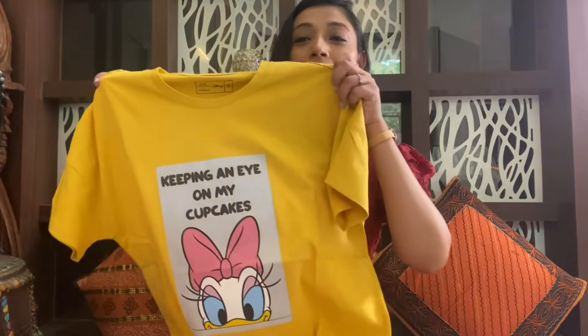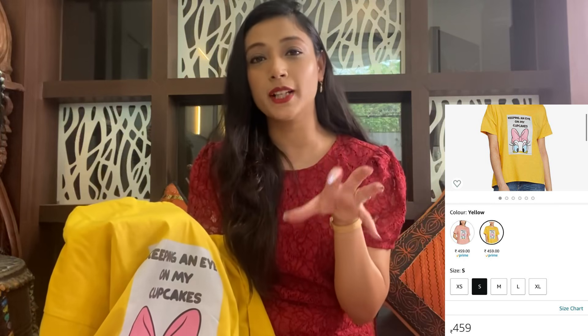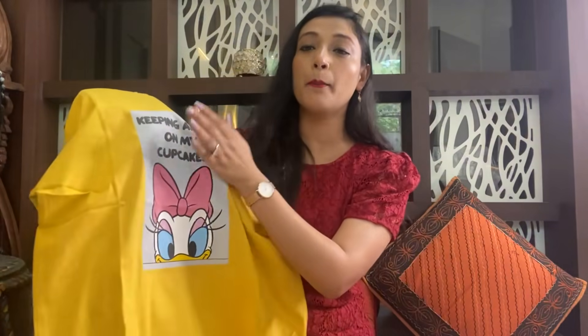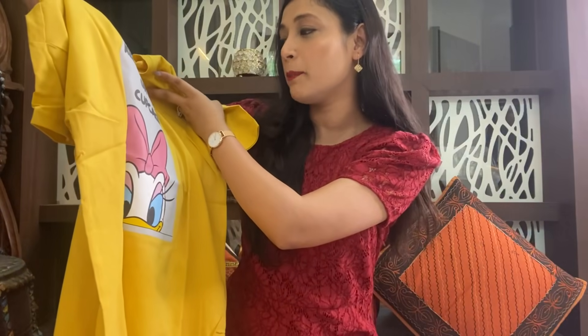The next t-shirt is a round neck yellow color loose fit t-shirt. If you don't like it loose, you can choose a smaller size for a fitted look, but I like loose fit so I mostly go with medium. The brand is Venuzen and the original price is 800 rupees but I received it for 350 rupees. You will have multiple colors and designs available. This one gives pop and summer vibes — it has text on it that says 'keeping an eye on my cupcakes,' which looks very cute. You can tuck it in with mom jeans or boyfriend jeans.